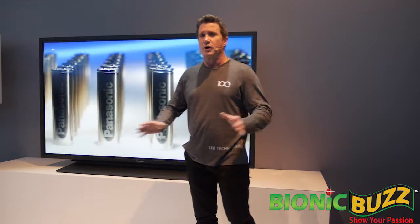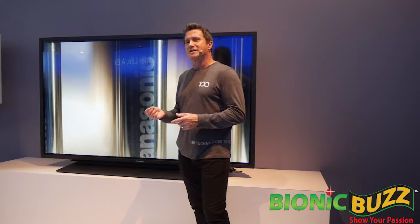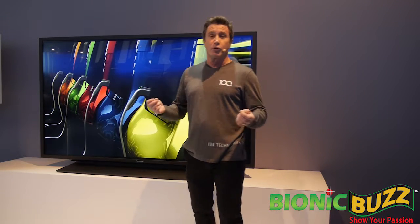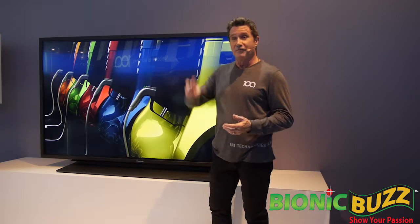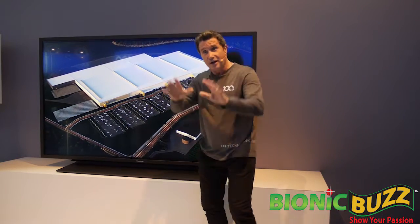That's more than was produced worldwide in all of 2013. Panasonic is estimating that by the year 2026, global volume for electric vehicles will be six times greater than it is today — over three billion units. And we're also partnering with Tesla on Gigafactory 2 in Buffalo, New York, where we will jointly produce high-end solar roof tiles.